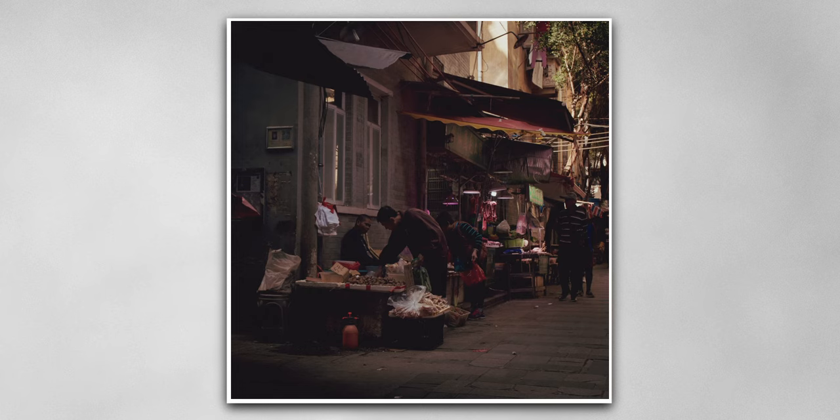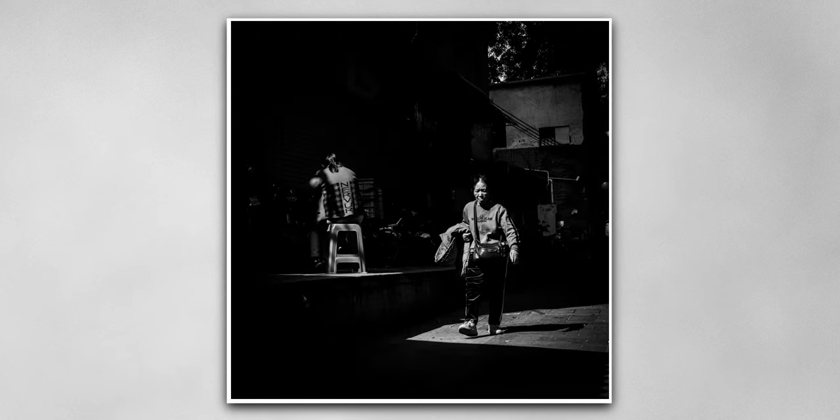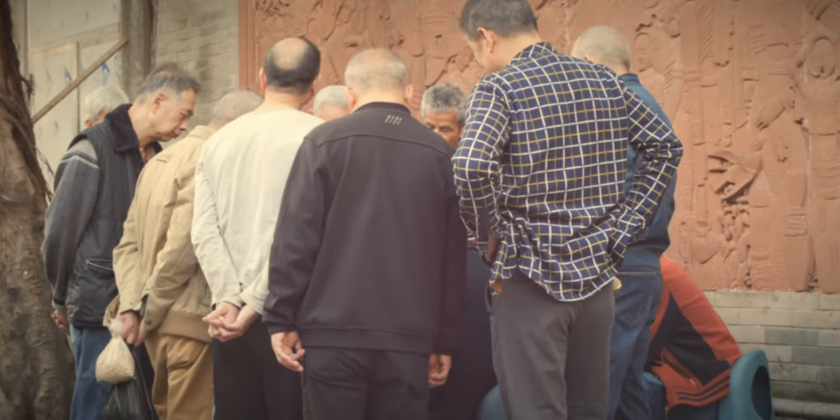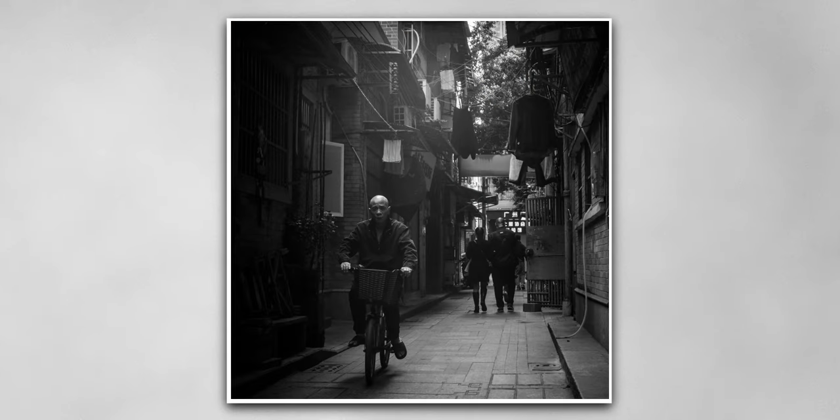I got these two gentlemen arguing over the price of ginger as the sun was disappearing again. When the sun finally came out again, I found myself in the wrong place but tried to make the best of it and got these shots. I decided to call it quits and headed over to the subway station, where I managed to take this shot as he passed me by.